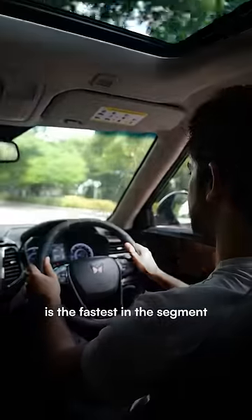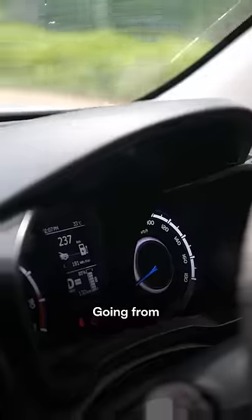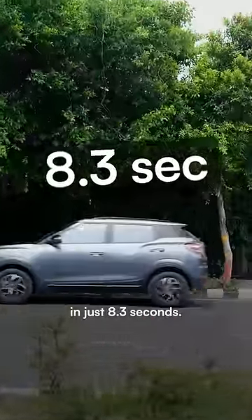The XUV400 is the fastest in the segment when it comes to speed, going from 0 to 100 km per hour in just 8.3 seconds.